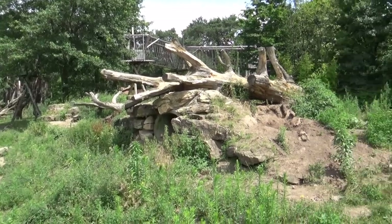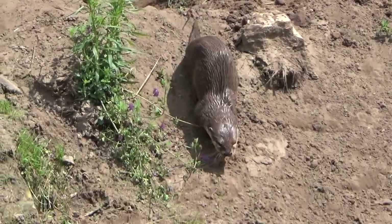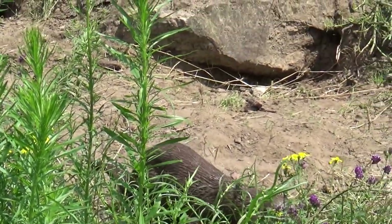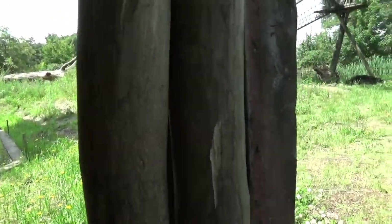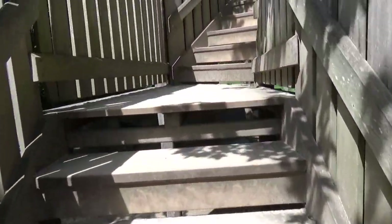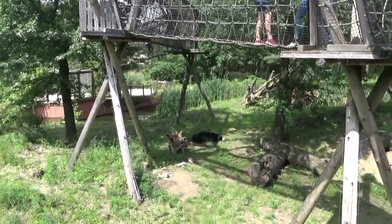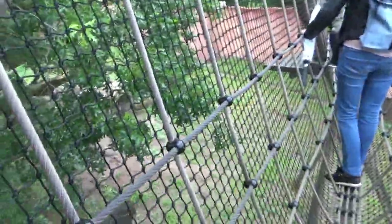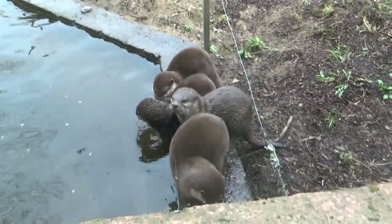Moving on to Safari Park Beekse Bergen, which has an interesting mix — the otters share their habitat with the sloth bear and the corsac fox. This habitat was definitely not built for the otters; they were more of an afterthought. Beekse Bergen used to have a separate otter enclosure with a nice little stream and waterfall, but now they share it with the bears and corsac fox. The otters mainly make use of the moat and water sections. That doesn't mean it's a bad habitat — you can still get great views of the otters if they come close to the glass.